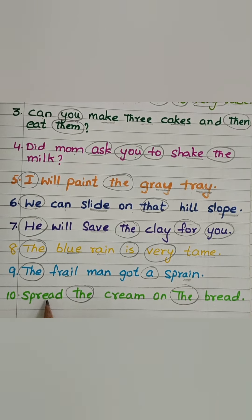Spread — Spr-A-D — the cream — K-R-E-M — on the bread — Br-A-D.